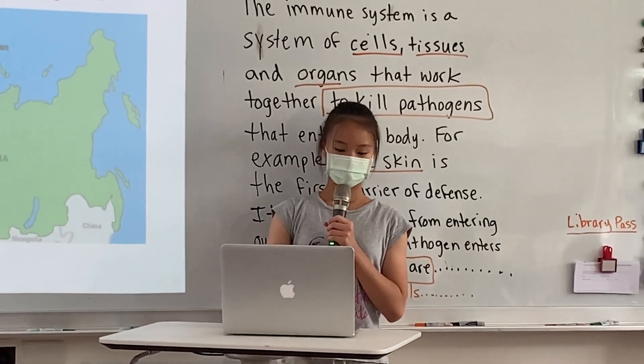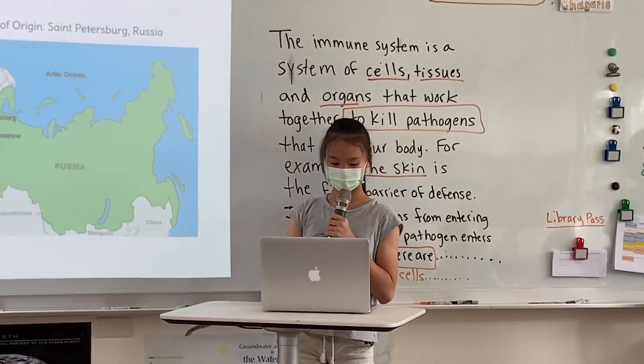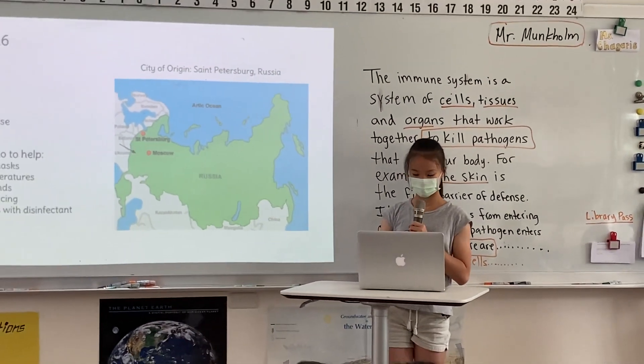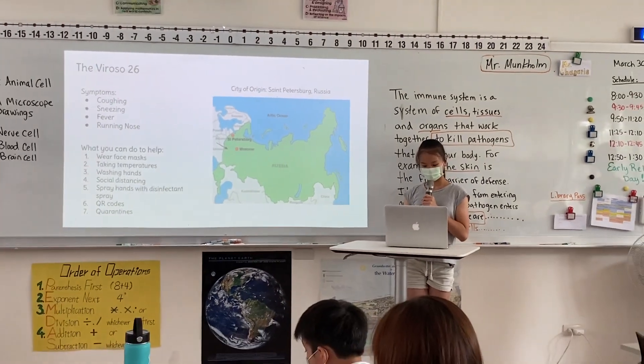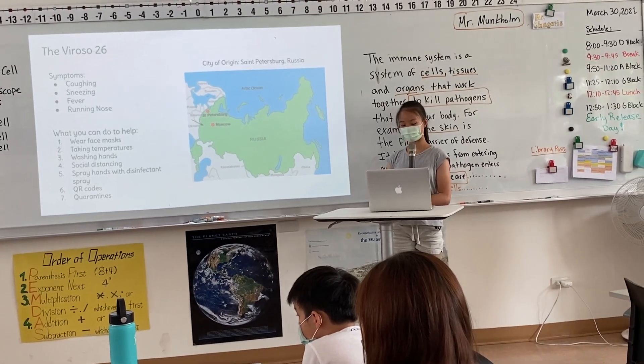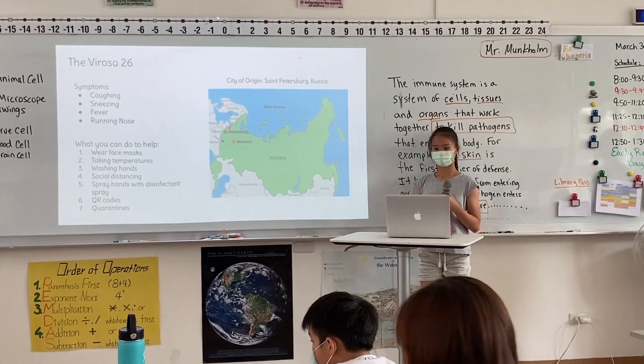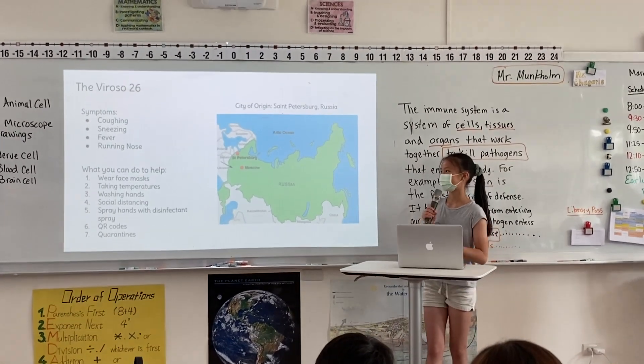Number seven, quarantines help with minimizing the spread of a virus because people who might have the virus are safely sequestered away from others. This will help make sure that the virus is not spread further and let the infected person safely recover. That's it for our webinar.